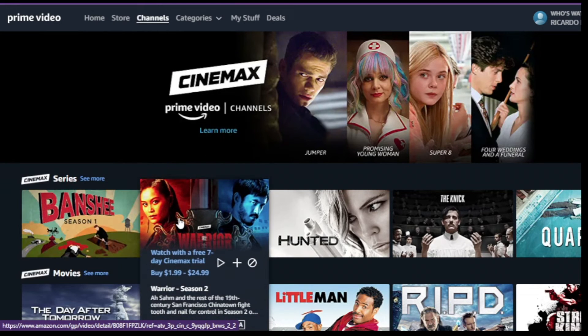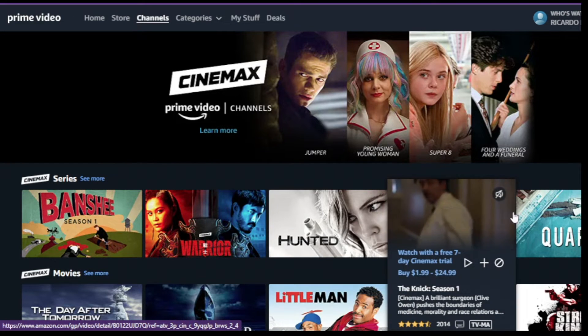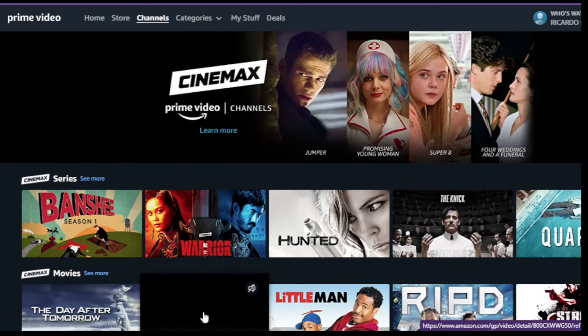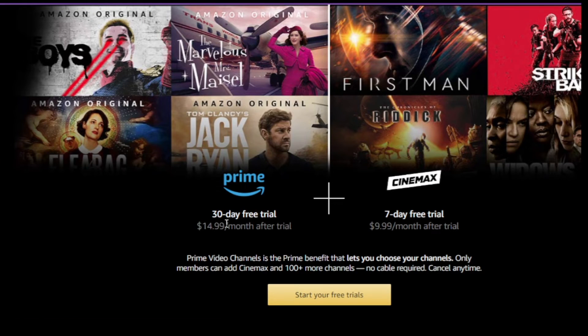Number 2: create a new user login using the button below, with all your information correctly. Number 3: in this part you will see all the benefits and period to use Prime Video for 30 days free of charge and Cinemax 7 days, remembering that after the period the amount will be charged if you do not cancel the package.